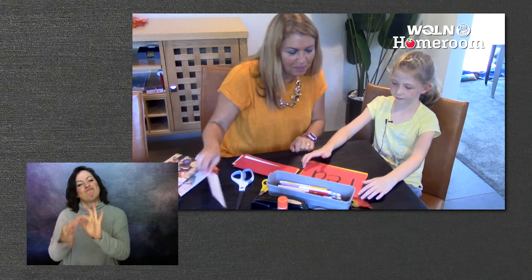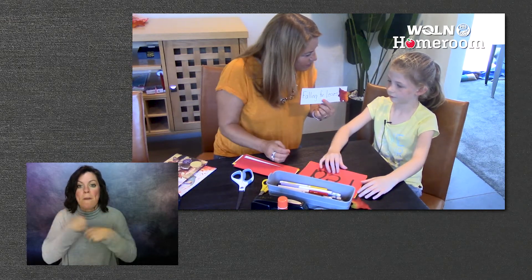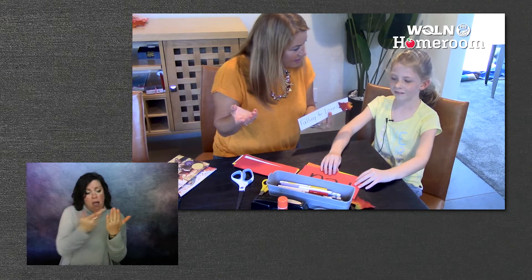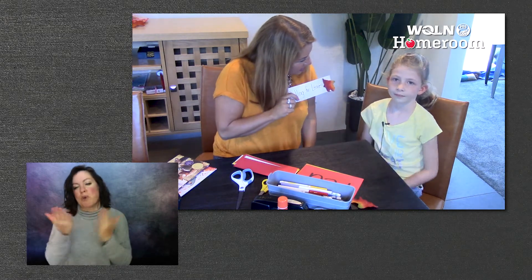I thought it'd be fun if we made a bookmark. Our theme is falling for leaves and we can use them. What do we use bookmarks for? For books — if you're stopping, you put them in so you know where you're reading. Sometimes you get interrupted, right? Or you don't have time to finish.